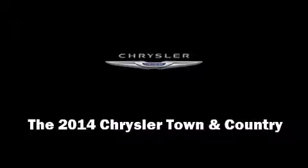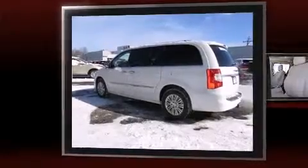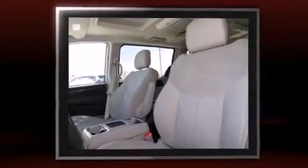Discerning drivers will appreciate the 2014 Chrysler Town & Country. Smooth gear shifts are achieved thanks to the refined six-cylinder engine, and load-leveling rear suspension maintains a comfortable ride.